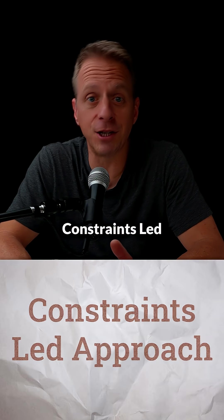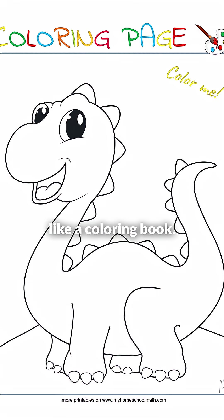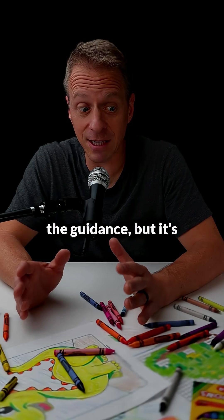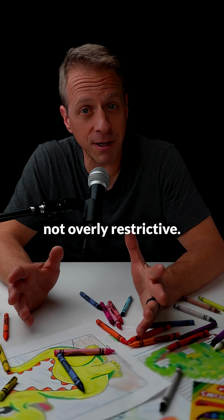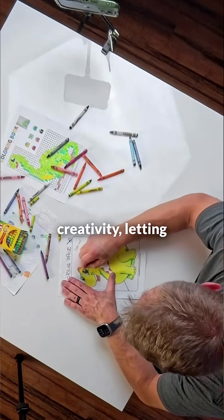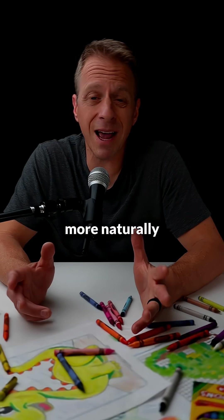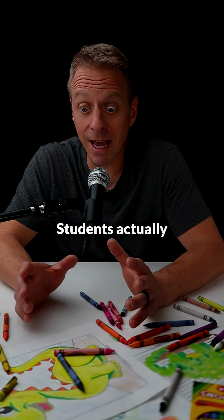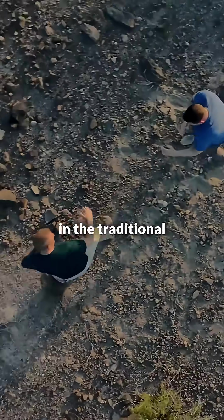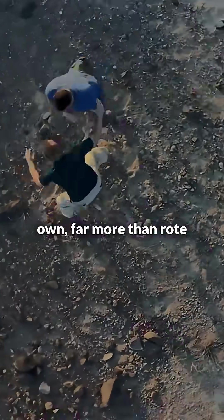This is where the constraints-led approach steps in. In this example, it's more like a coloring book — it has the outline, it has the guidance, but it's not overly restrictive. It provides guidance without restricting creativity, letting students self-discover those correct movements more naturally and on their own. Students actually strengthen their belief in the traditional techniques when they discover them on their own, far more than rote memorization.